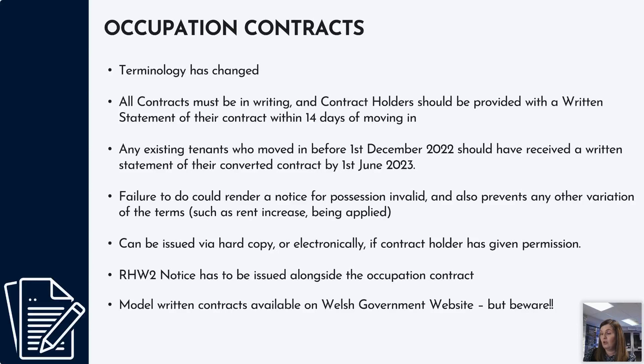Part of the legislation is that all contracts must be in writing, and contract holders must be provided with a written statement of their contract within 14 days of moving in. Any existing tenants who lived in their properties before the 1st of December 2022 moved over to what's called a converted contract, and they should have received a written statement of their converted contract by the 1st of June last year. Failure to do so could render a notice for possession invalid and could prevent any variation of terms — such as a rent increase — from being applied. The occupation contract can be issued via hard copy or electronically if the contract holder has given permission, and alongside it you need to issue an RHW2 notice, which gives the occupier details of the landlord's name and address.